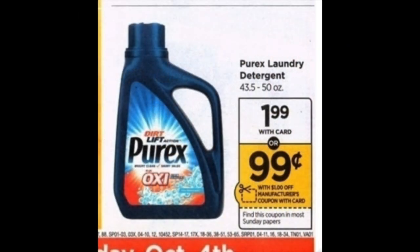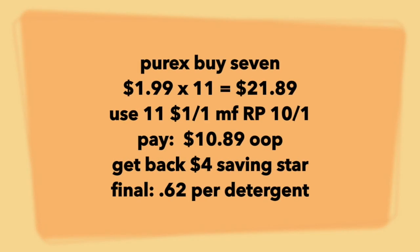Now a little deal on Purex laundry detergent — I think this is the best one of all of the pharmacies this week. I will buy 11 for $21.89, use 11 of those dollar-off coupons from the Red Plum 10-1 this weekend, and pay $10.89 out of pocket. My Saving Star is when I buy 20 I'll get back four. If you clipped that same offer, this deal is for you; if not, you'll need to calibrate it for however many you're supposed to buy. Final price point for this scenario is 62 cents per detergent.